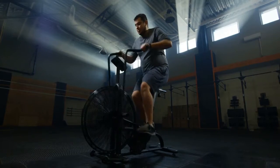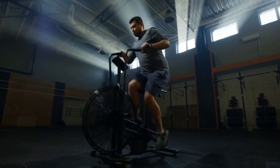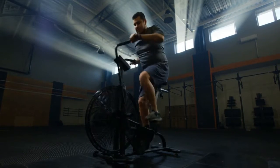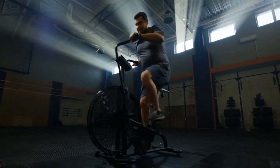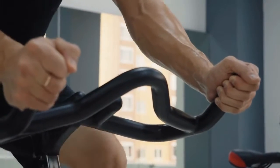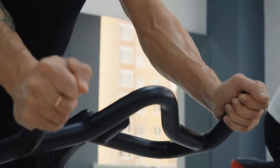And, of course, there is an exercise bike for every budget, so you can cycle at home regardless of your budget, whether you can afford an expensive machine or you're looking for a good deal. Here are our picks for the best exercise bikes for at-home fitness.